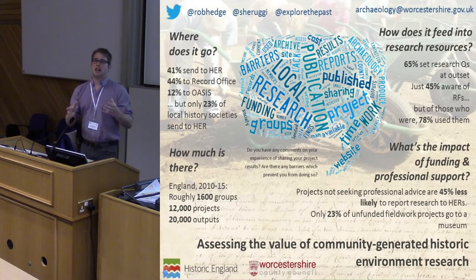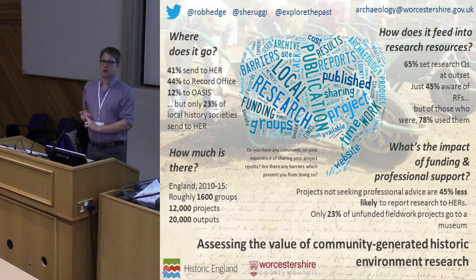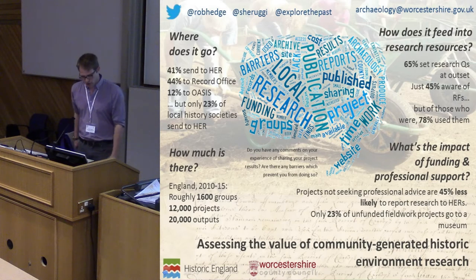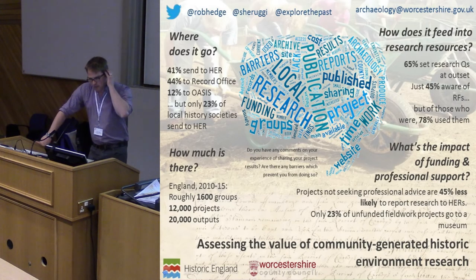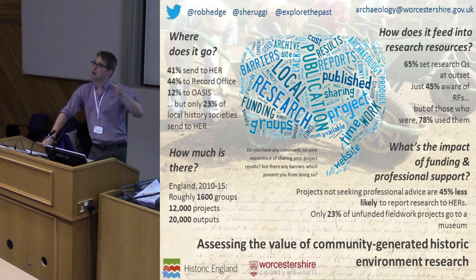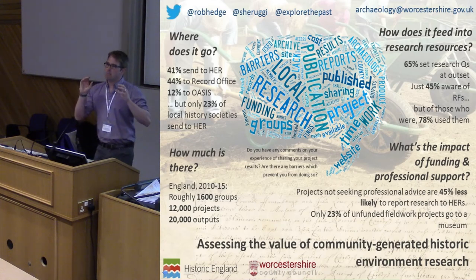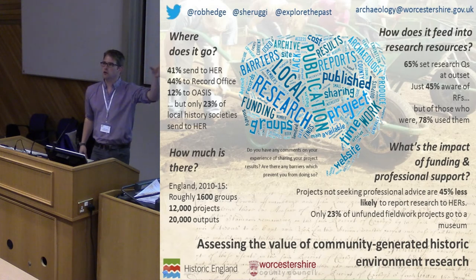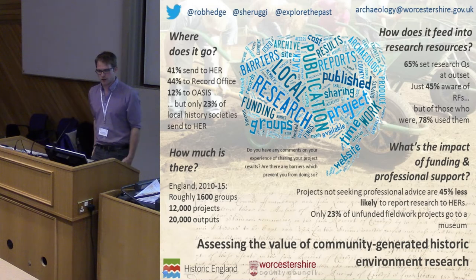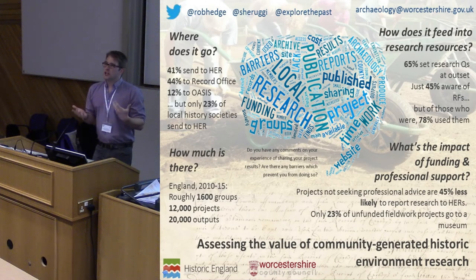One quote: 'Money, experience, and confidence — the lady who used to publish has died and we don't know what to do.' Hints of desperation coming across in a lot of these responses — that was a local history society in the West Midlands. Apart from websites, 41% send work to an HER, 44% to a record office or archive service, and only 12% are currently uploading anything to OASIS. Of those who stated they best fitted the local history category, only 23% send their work to an HER.